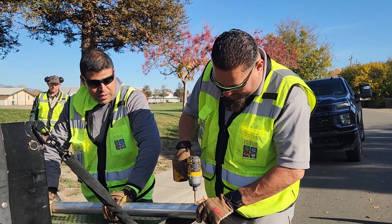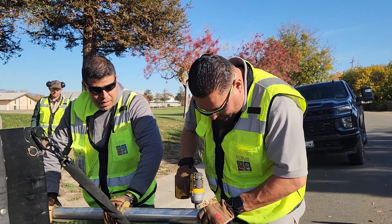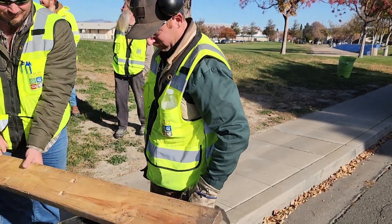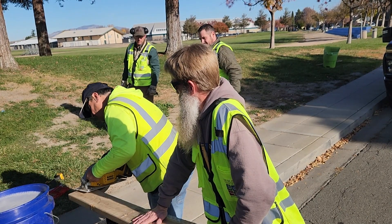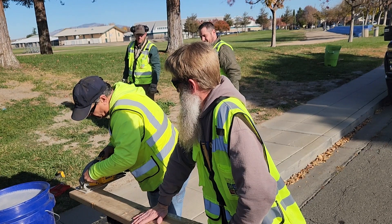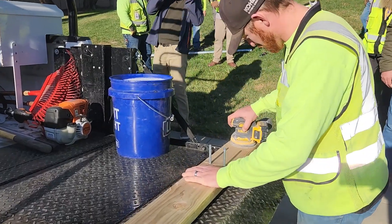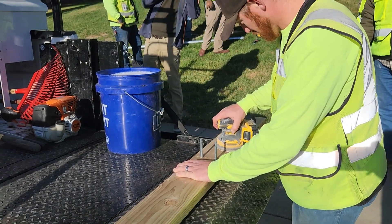A hawk perch consists of a tall, galvanized steel or wooden post and a wooden perch. The wood perch should be cut to a length of 18 inches or up to 4 feet long, with edges sanded to provide a smooth landing surface.